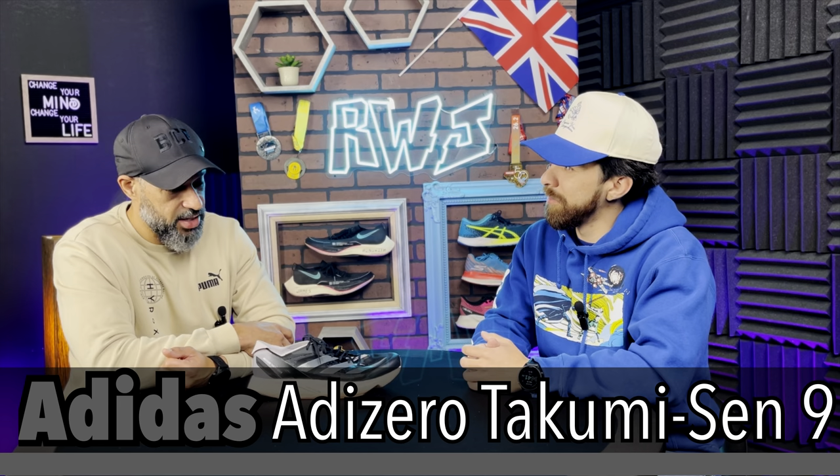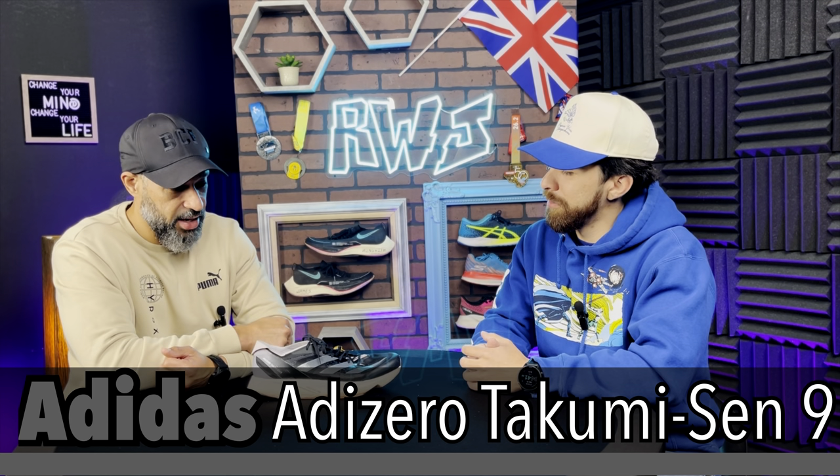Now this is number three on the list — or second from first since there are four. This is the Adidas Takumi Sen 9. It's not just the Adios Pro 3 in a different colorway. It's very similar but doesn't have as much stack — it's a lighter shoe. The upper is very similar, but it has a completely different outsole.